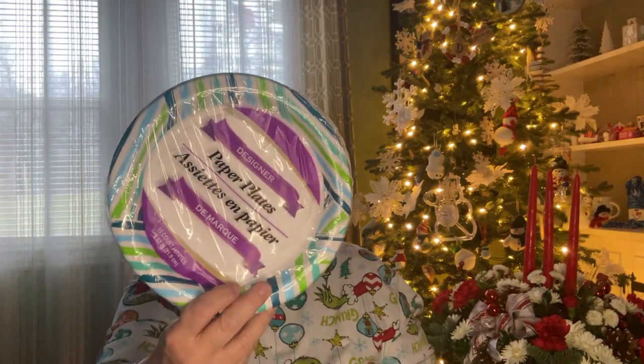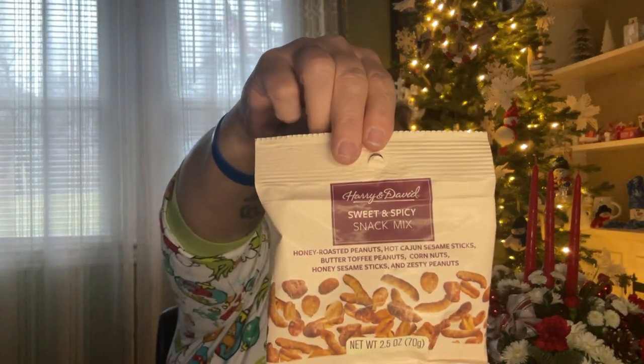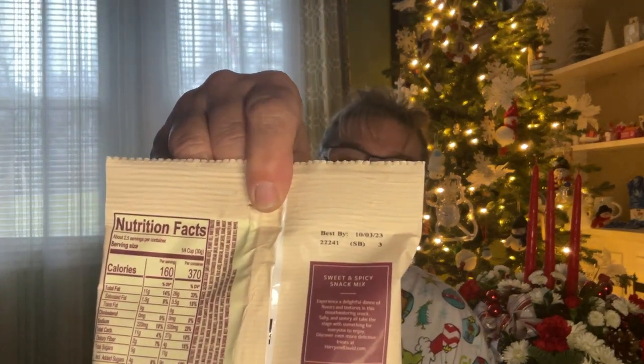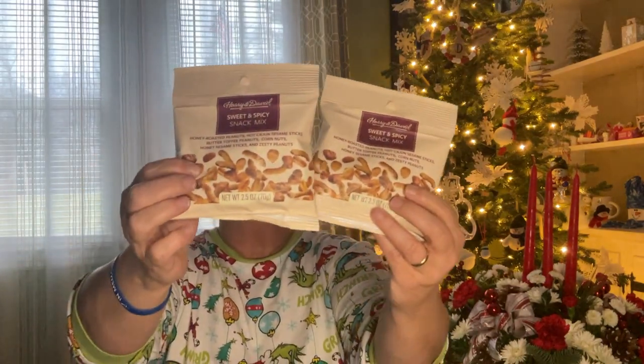We needed paper plates and I was at Dollar Tree so I picked them up. You get 15 of them — 15 count for $1.25, so for $2.50 I got 30 plates. I also found Harry and David, which is a great brand. This one is sweet and spicy snack mix with honey roasted peanuts, hot Cajun sesame sticks, butter toffee peanuts, corn nuts, honey sweet sticks, and zesty peanuts — 2.5 ounce, best by 10-3-23. They had so many Harry and David products. I've seen people on YouTube making baskets out of them. Why not? This stuff is great.